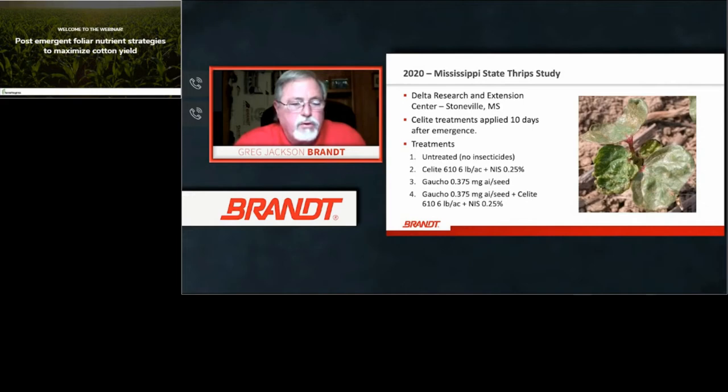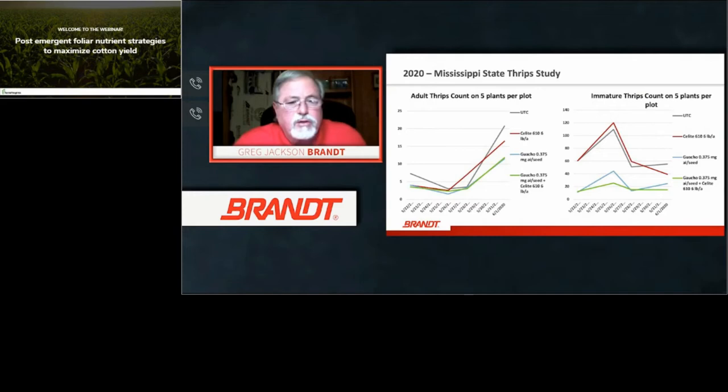In the Mississippi State study, Silite was used with a non-ionic surfactant at 0.25 percent in all cases, with a Gaucho seed treatment as a second treatment, and then Gaucho plus Silite — but no Orthane in this study. Adult thrips were counted by taking five plants, placing them in a solution, straining it off, and looking at it under a microscope. Looking at immature thrips, the Gaucho plus Silite had the better control showing the lower level of thrips present.